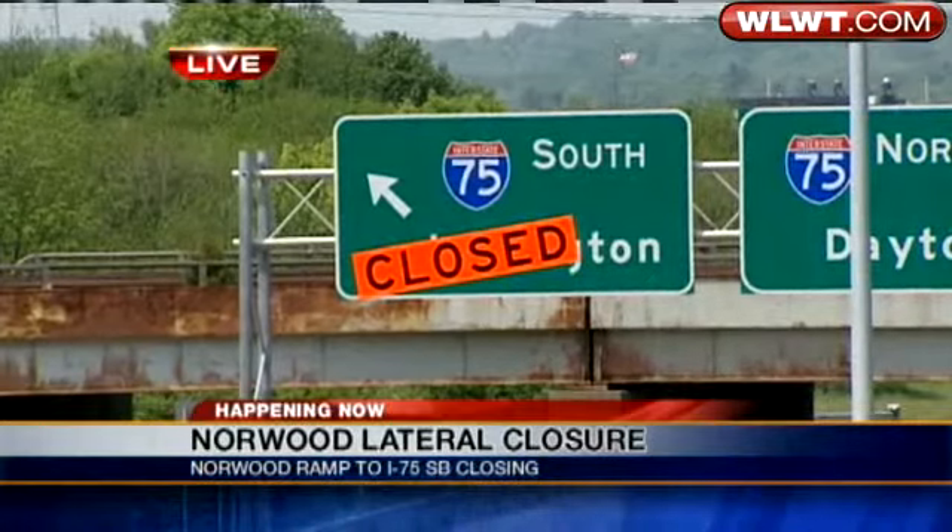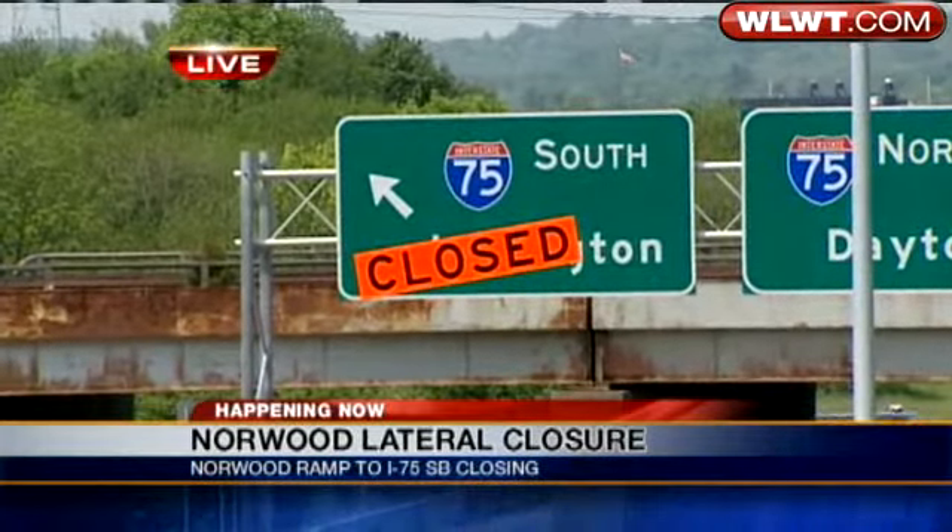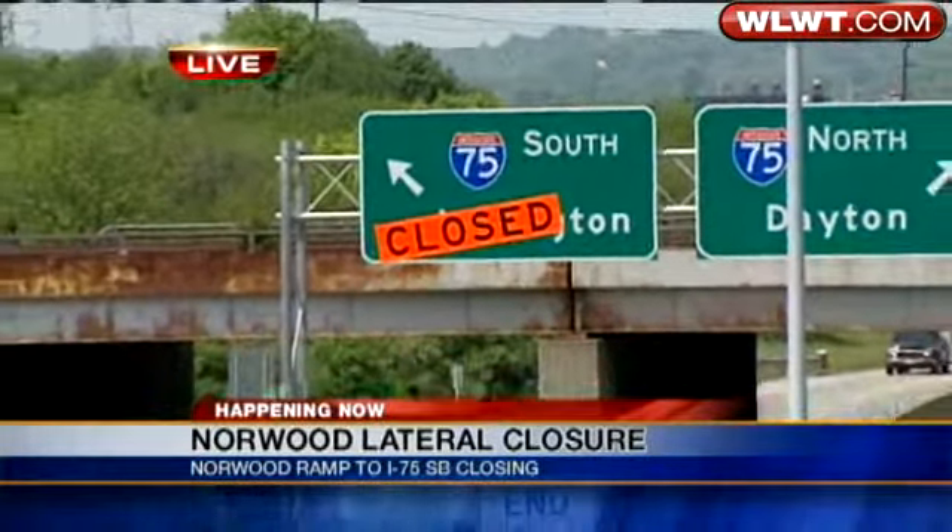Now at noon, a live look at a major road project underway right now that may be changing your travel plans. Good afternoon, I'm Lisa Cooney. If you haven't heard by now, heed the warning. The Norwood Lateral ramp to 75 South is shut down. News 5's Alison Montoya is live with more on how you can get around the closure.